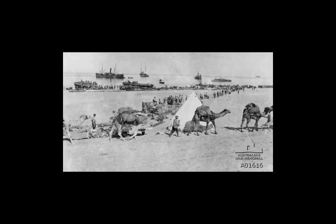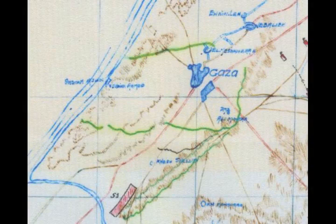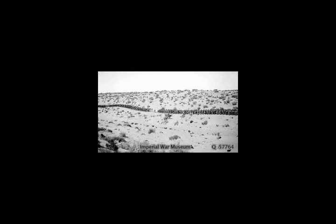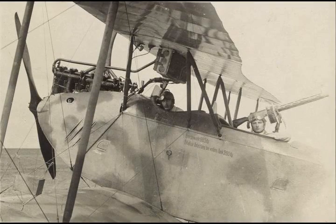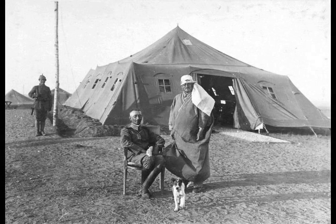The chain of command during the First Battle of Gaza had Murray's Advanced GHQ at El Irish in an advisory role only, without reserves. Dobell's Eastern Force Headquarters commanded three infantry divisions, two mounted divisions, and a brigade of camels — equivalent to an army of two corps, but with a staff smaller than an army corps serving on the Western Front. Chetwode's Desert Column headquarters commanded the equivalent of a corps with a staff the size of an infantry division.